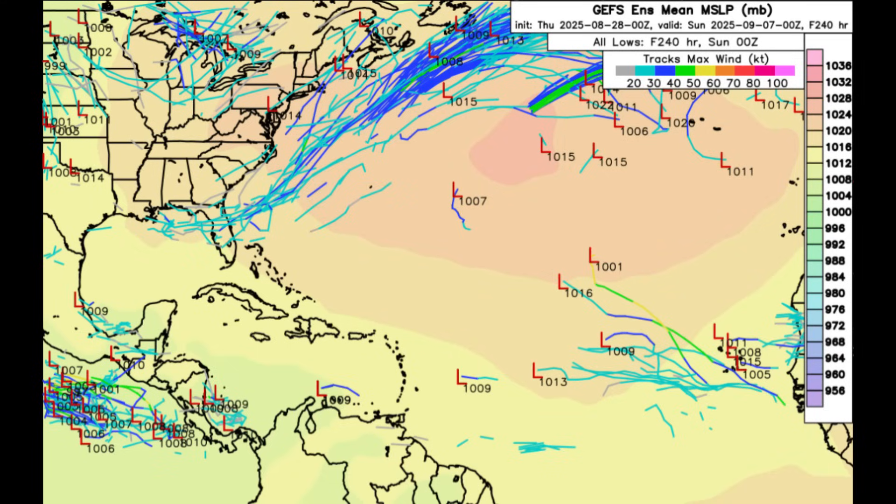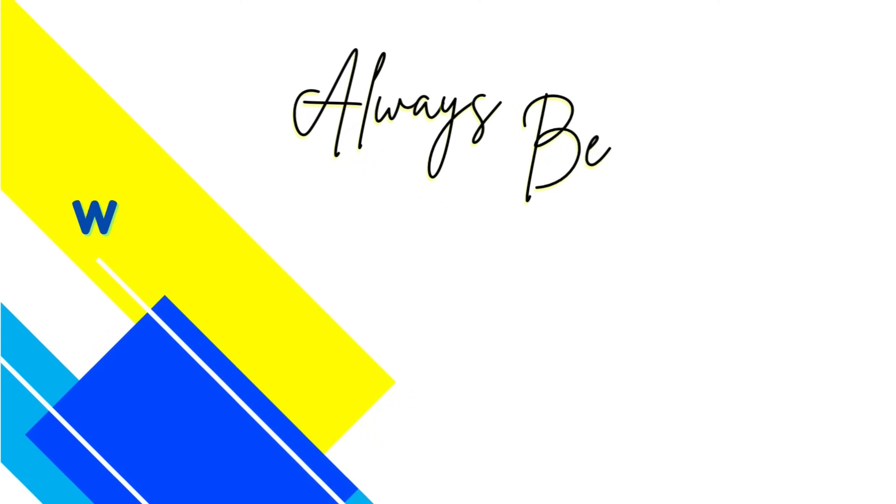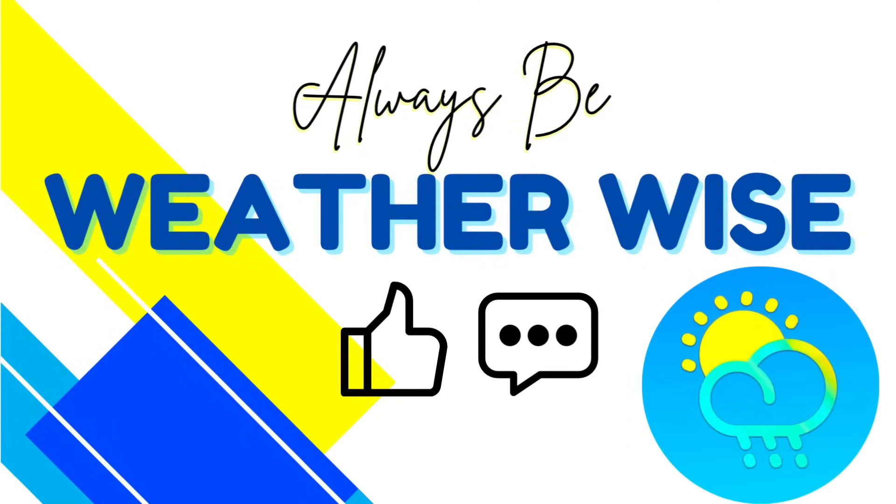That is pretty much what I wanted to bring to your attention in today's video. I hope you found it to be informative. If you have any questions, feel free to leave them in the comments. Remember to always be weather-wise.